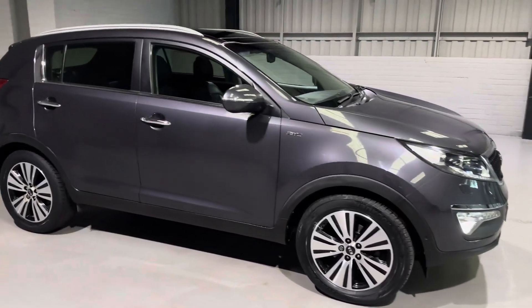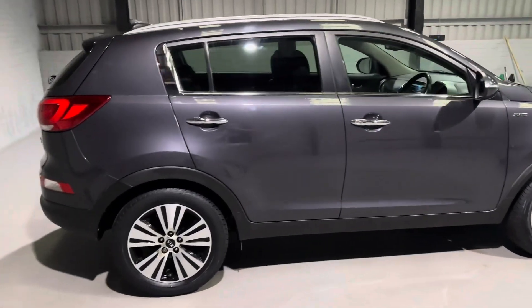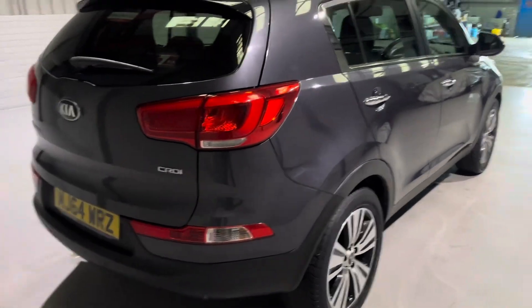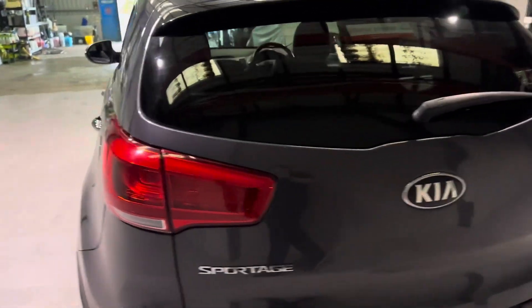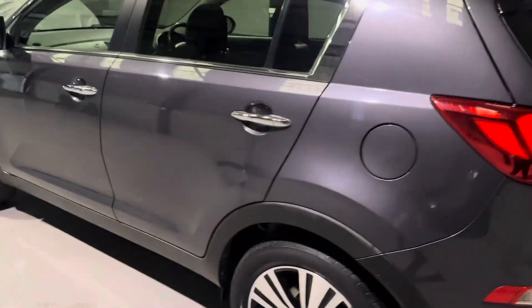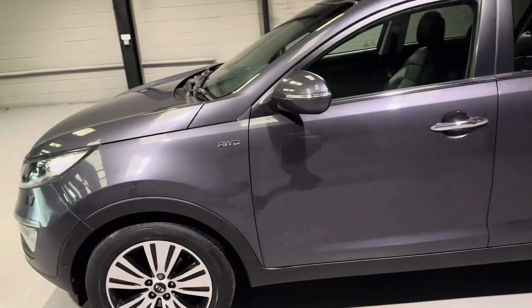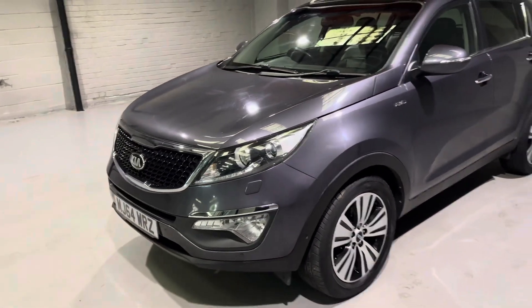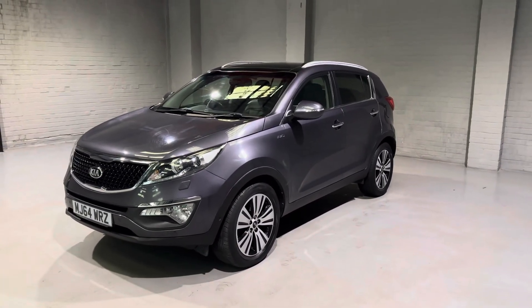This car has covered 39,500 miles and we have two former keepers on the logbook. We also have full service history with this one, the majority of which is Kia — the only one not is the latest service. This car has also been very well kept by the previous keepers. It's going to be coming with a 12-month advisory-free MOT, and we are also going to be putting our 3-month nationwide parts and labour warranty on this one.